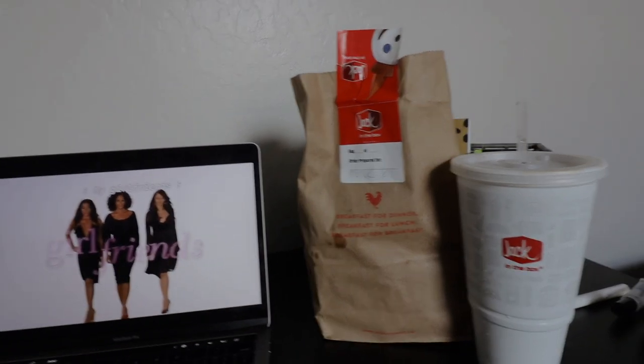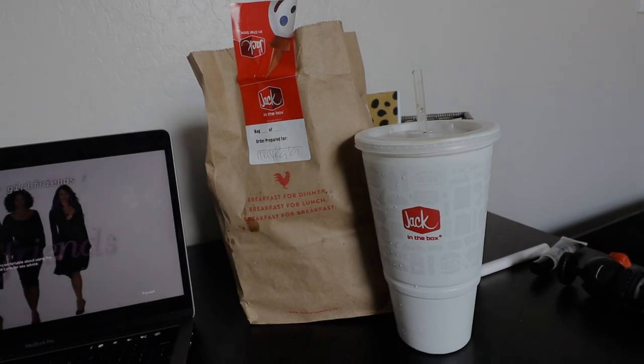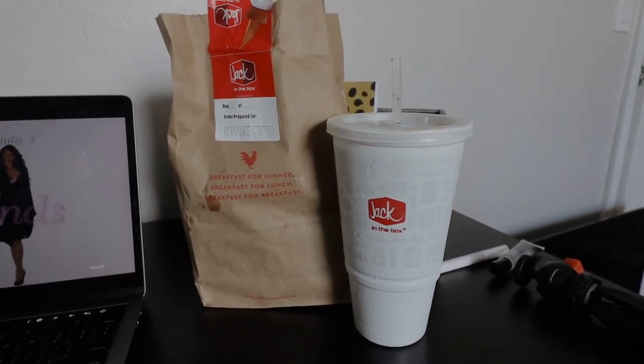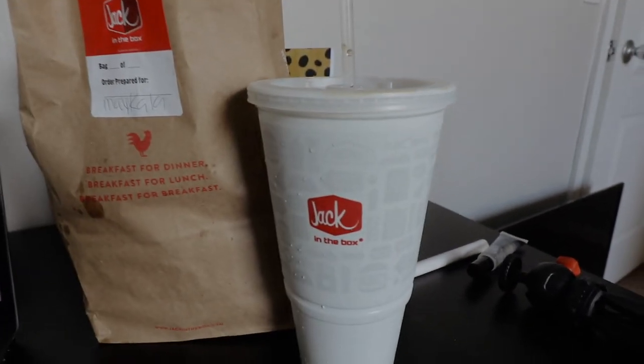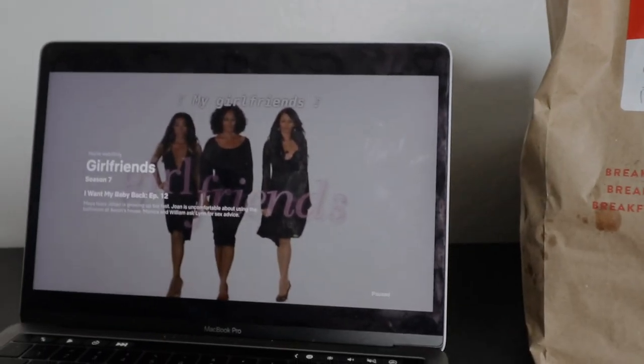I'm going to take a quick lunch break. I got Jack in the Box — I got some chicken strips. Fun fact: I literally hate when I ask for a regular size drink or a small and they give me a large, because I'm literally never going to finish that. But I'm going to watch Girlfriends and eat my lunch.